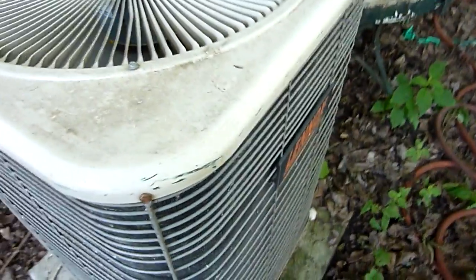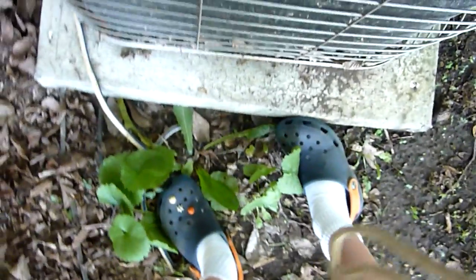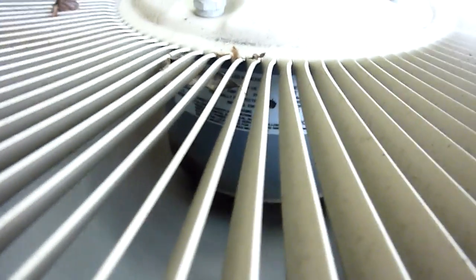Here's that Lennox I filmed a while back running in cooling mode. That fan is unbelievably powerful — 1075 RPM. That seems more powerful than that.